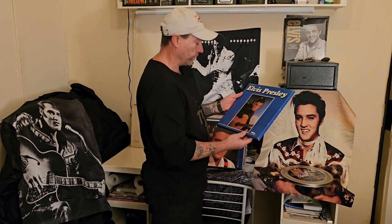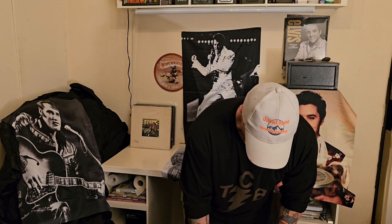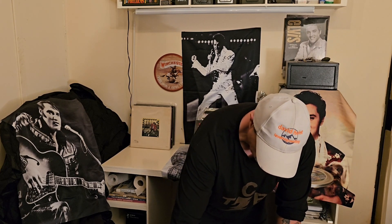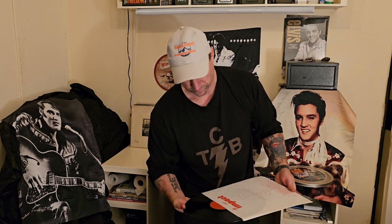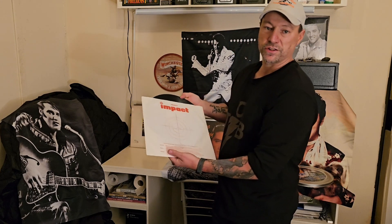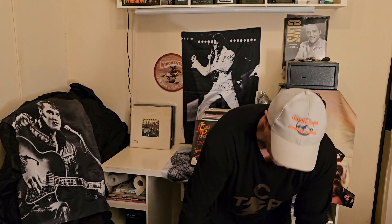This is another one — RCA, 3 LP box from France. The back. And the inside — there is a target on it. Maybe I can show you the label. Take it out — that's the red RCA French label.